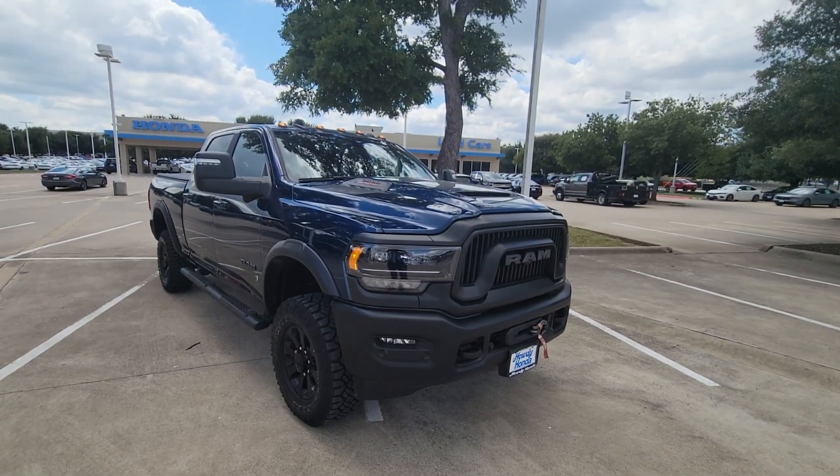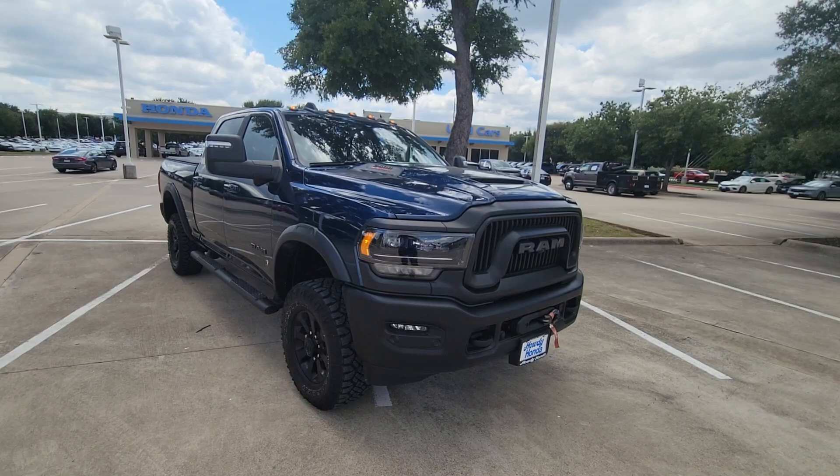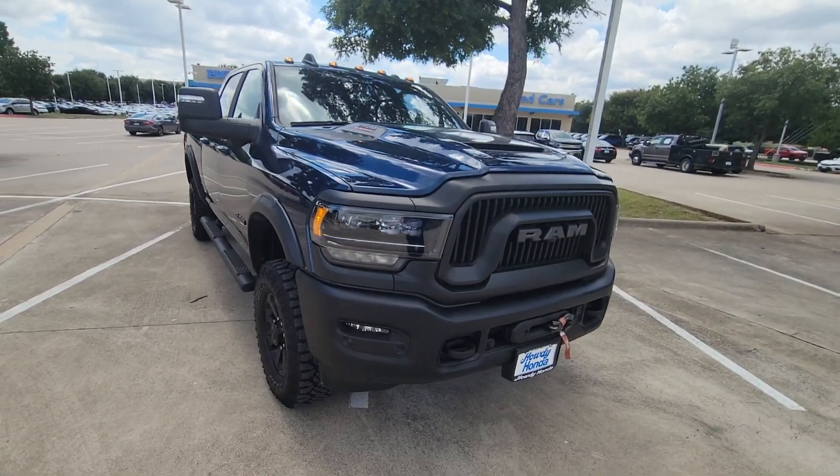This is Brad Townsend from Howdy Honda in South Austin. I'm showing you a 2024 2500 three-quarter ton series Power Wagon made by Dodge.